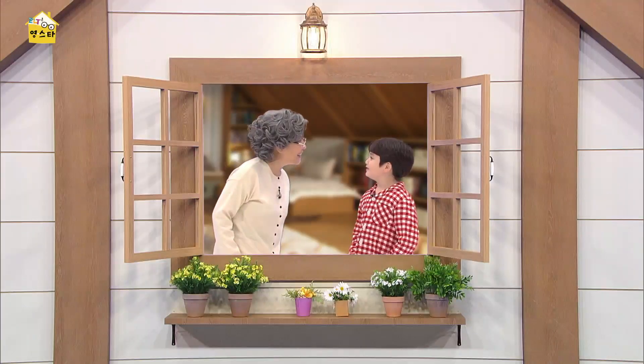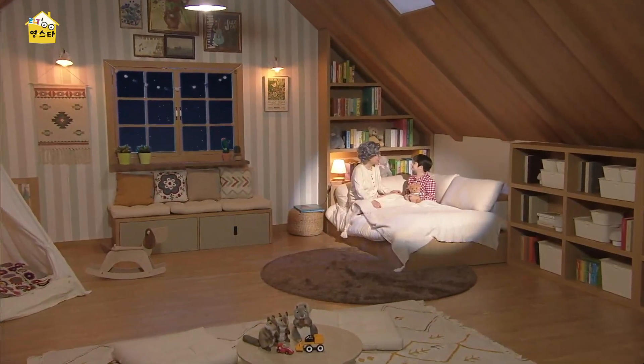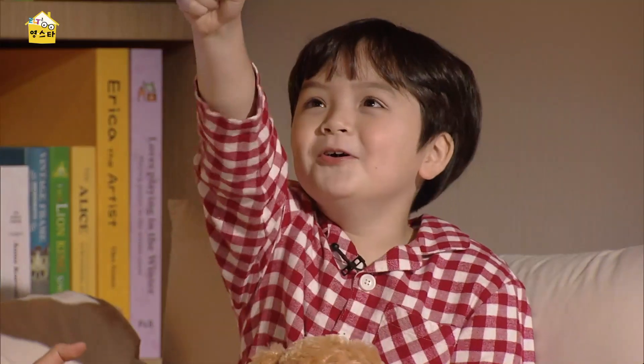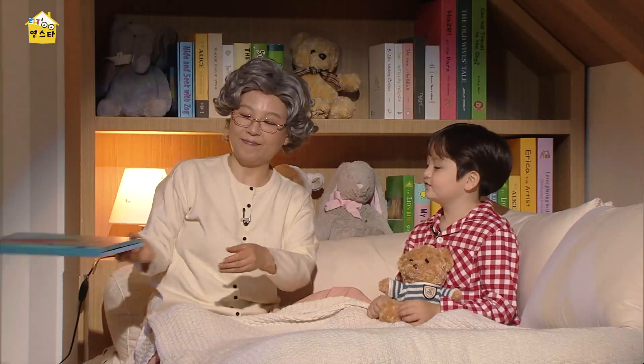Hey, I have the perfect book to read today. It's about a kid who goes to the moon. Whoa! Shall we go read it? Yeah. All right. So, Logan, you want to go where? To the moon. To the moon. All right, let's start our book for today. Here we go.